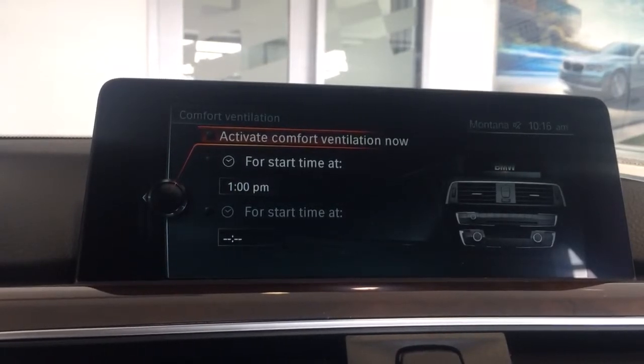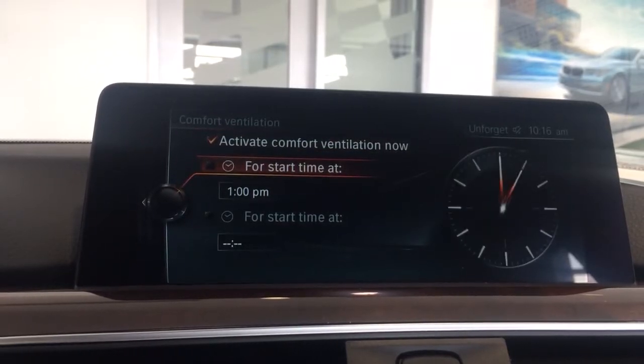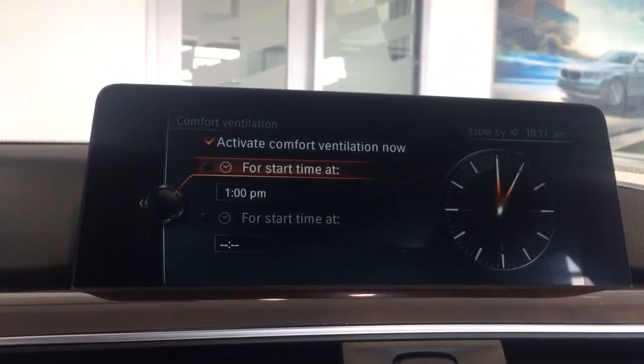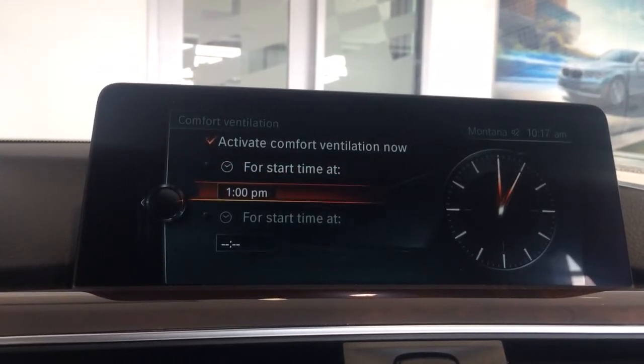You can activate it from here. You can also set a timer for it, so if you know you're going to be in your vehicle at 1:30, you can set the time for one o'clock.